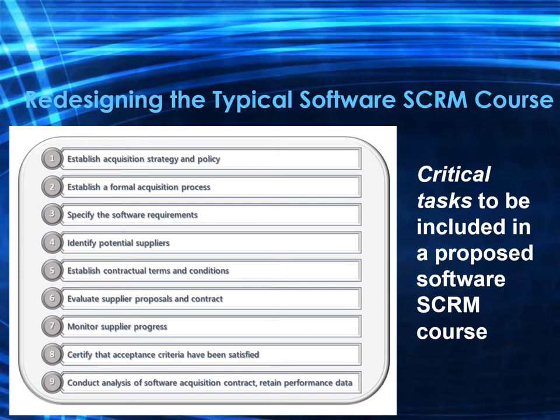A general process can be designed and structured similarly to the waterfall methodology, with the two production stages of design and development excluded since COTS products have already been designed and coded. There are nine critical tasks included in the proposed software acquisition course. Number one is to establish an acquisition strategy and policy. When the decision has been made to purchase a COTS solution versus a custom-built solution, an acquisition strategy needs to be developed, including the functionality of the solution, the delivery platform, operation and maintenance requirements, file storage options, service level agreements, and an implementation project work plan with estimated costs and timeline.